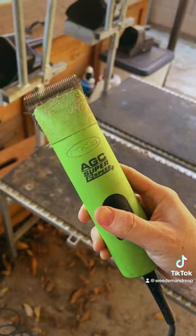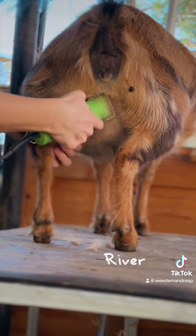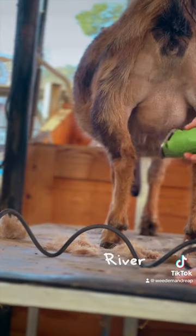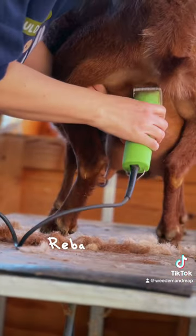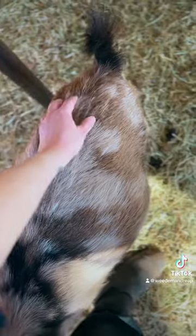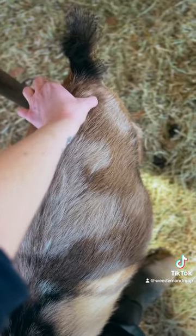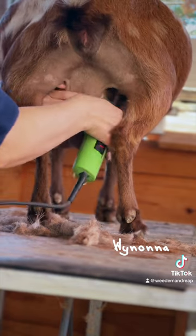But first, we shave. Why? Well, first it helps keep the area clean after they deliver their kids, but it also helps us get a closer look so we'll know when the udder officially pops or gets bigger. This little indication will give us a hint that labor is about to begin. We also check their tail ligaments — they'll get softer, then go away completely — but the udder is what I prefer to keep a close eye on.